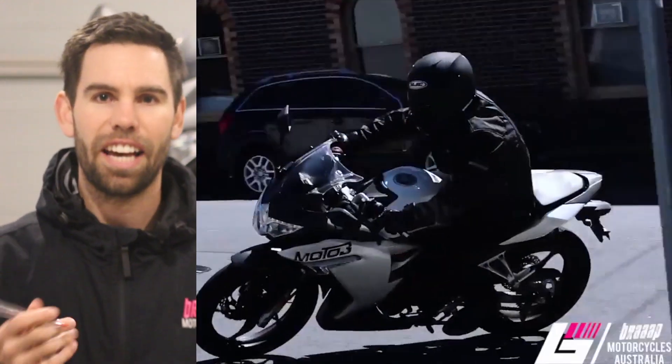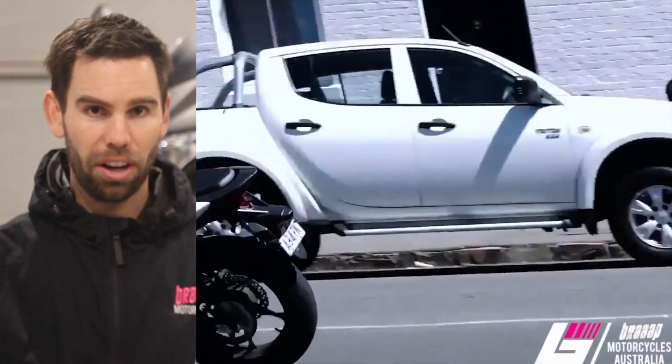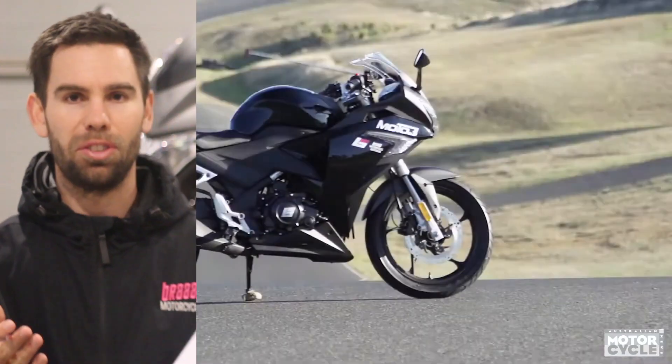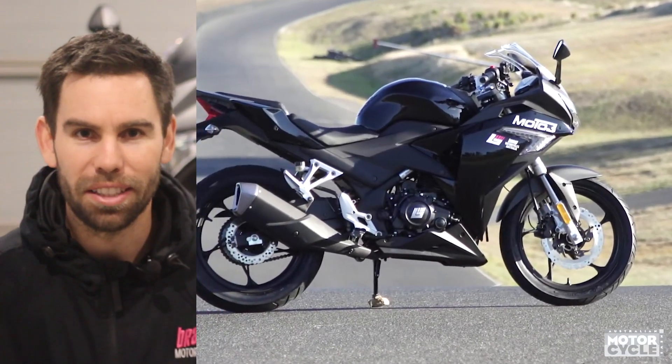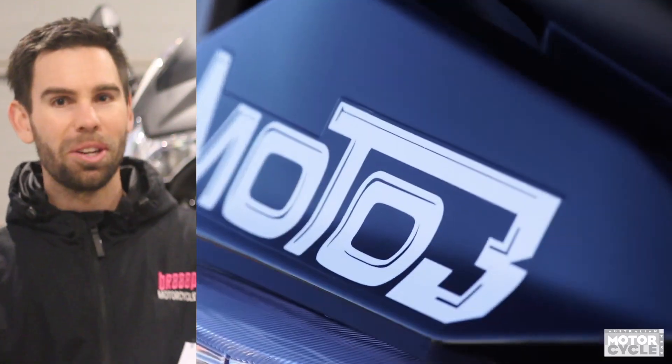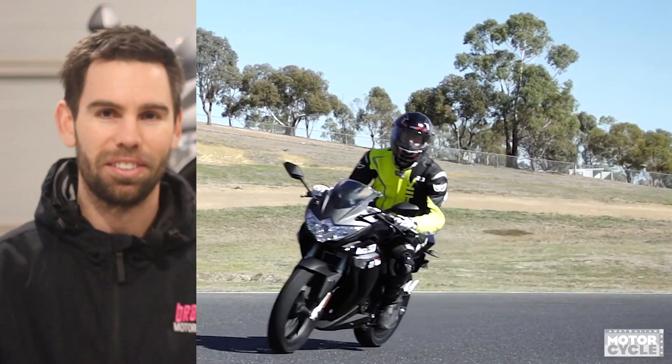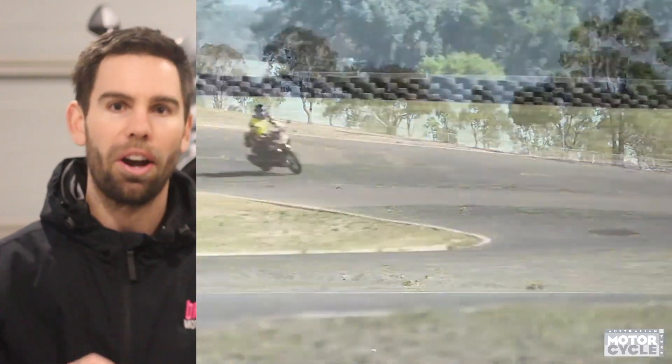A question I get asked a lot is: how do I register the bike? So we do a Rider Direct program — a massive promotion — where bikes get delivered to you way below our normal retail price. I don't know when you're watching this video or what promotion's on, but I'm sure you're watching it because our prices are ridiculously low via our Rider Direct program.